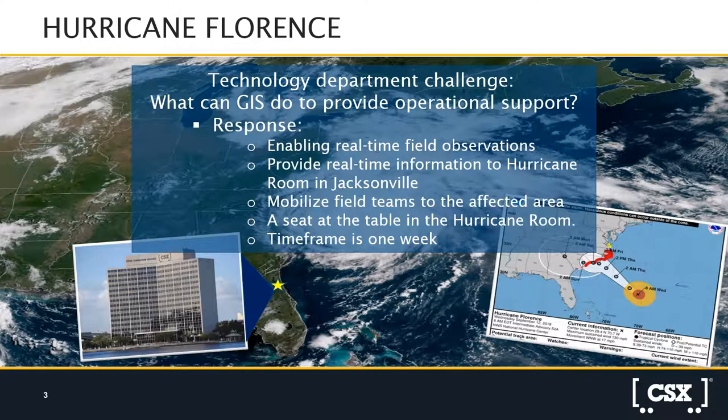What did GIS provide for operational support during Hurricane Florence? They gave us the ability to have real-time field observations. Here at headquarters, most of the time we're looking at emails, text messages, and phone calls when service is available. What GIS did was take us to that next level of incident management — not just response, but management. They provided real-time information to our hurricane room here in Jacksonville.